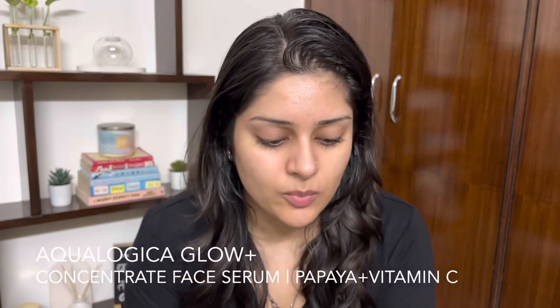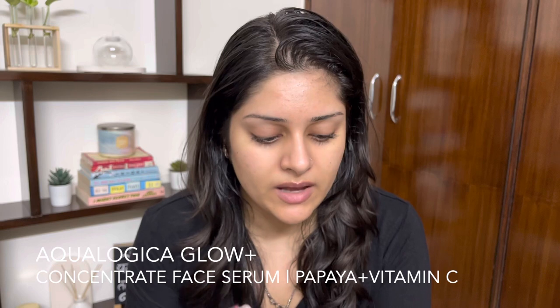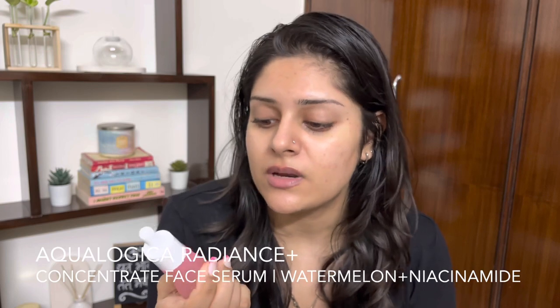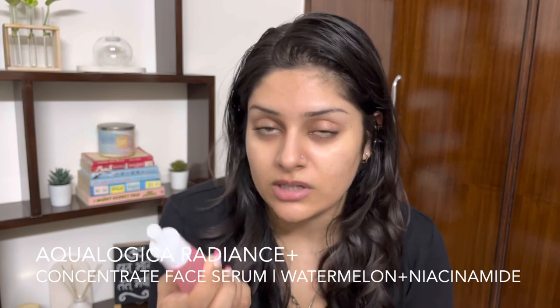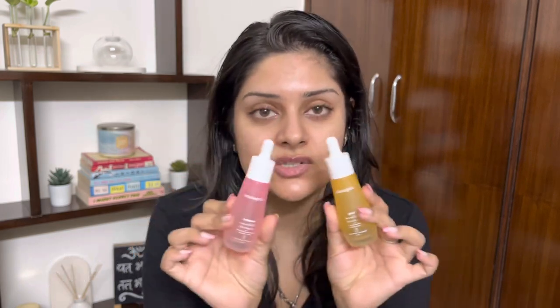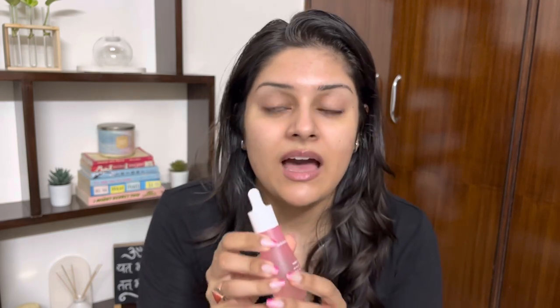Before that, I'll talk about the first two serums I've covered before on my channel. The Aqualogica Glow Plus Concentrate Face Serum with papaya and vitamin C is supposed to brighten and hydrate your skin. The other one is the Radiance Plus Concentrate Face Serum with watermelon and niacinamide, which illuminates and hydrates. I've used both and I especially love the formula of the Radiance Plus — it leaves such a nice smooth, hydrated, dewy look and feel on the skin.